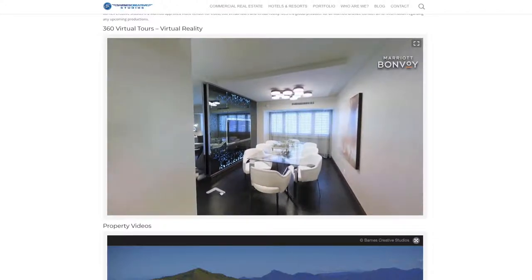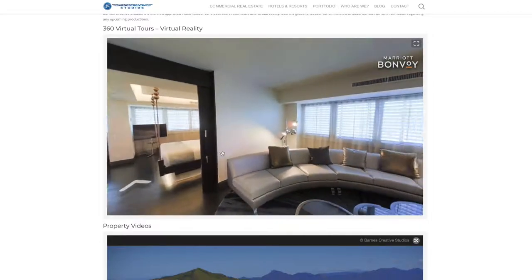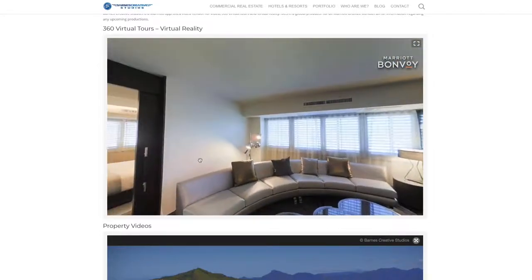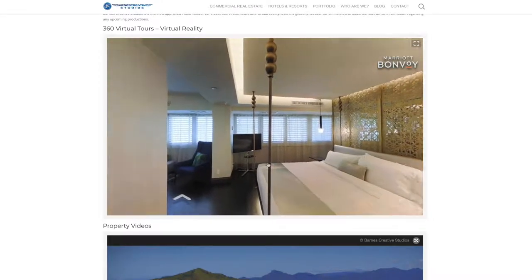360 virtual tours and virtual reality continue to thrive in popularity. These inexpensive virtual tours open up the context of your property, allowing potential guests the ability to become familiar with your hotel before they arrive.